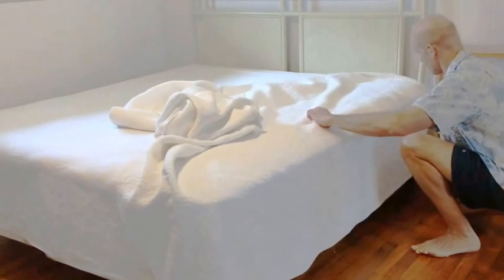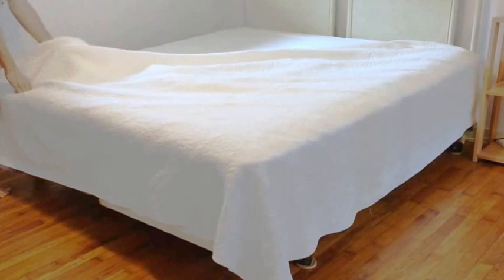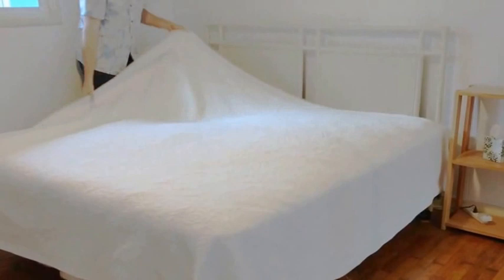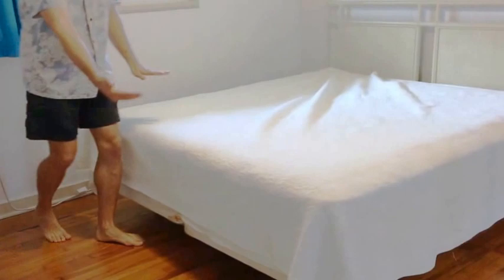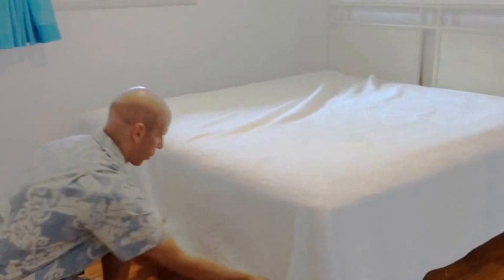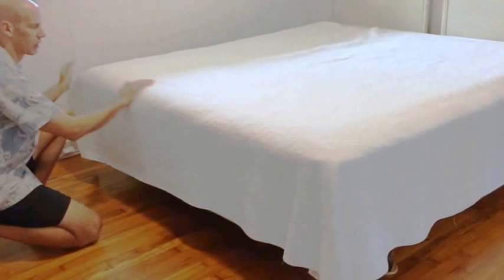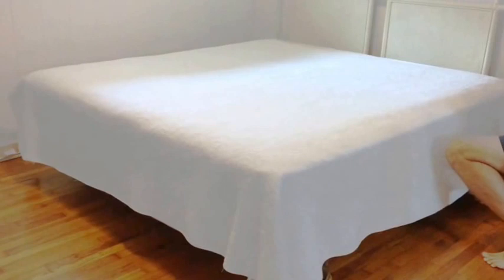In some cases the comforter won't reach all the way to the end on one side — that's okay. Focus on making sure both long sides reach that level. We're not going to be tucking anything in — just make sure it's even on both sides and get rid of any creases.